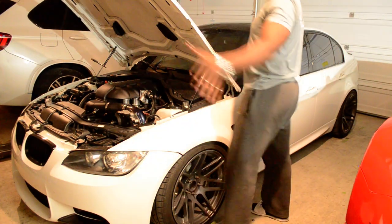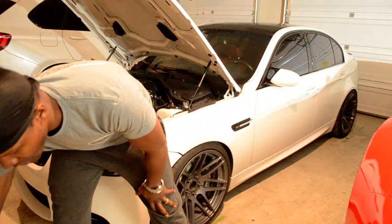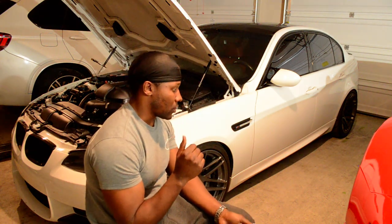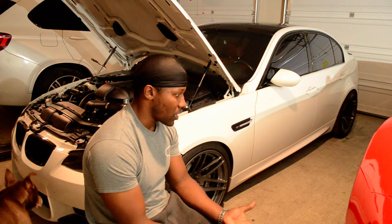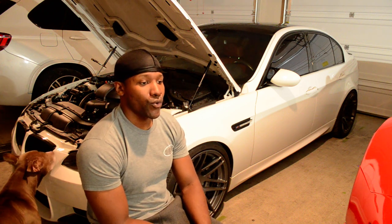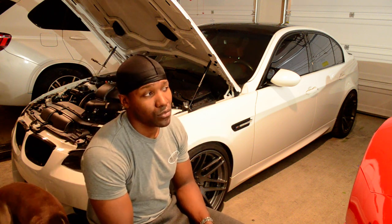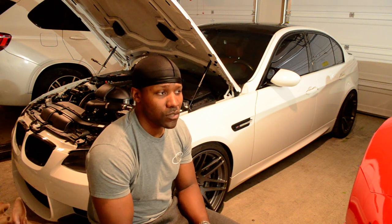The big question I get asked all the time: what mods are on the E90, how long have I had it, what failures have I had, what issues will I have — things of that nature. So I guess a small life review of that. I purchased the car in February of 2018, so we're going on about two years with the car at this point.